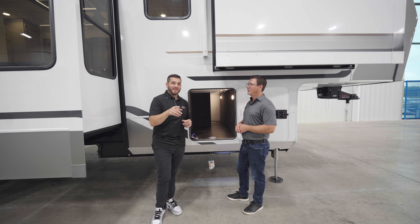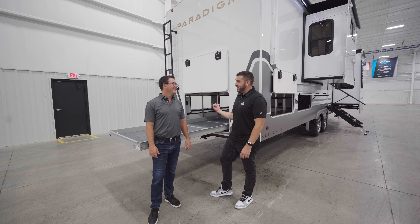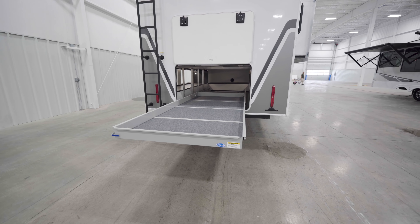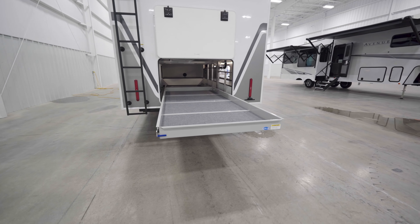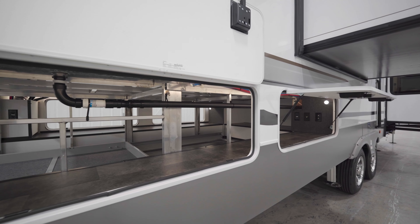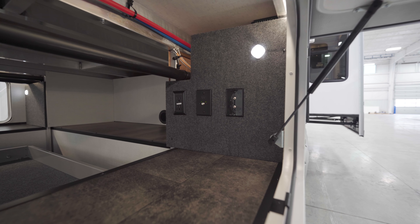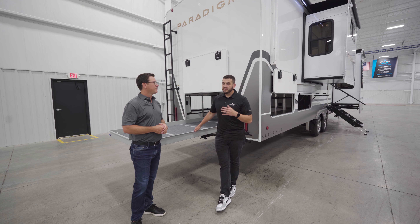The rear storage on this 385 FL is massive. Because the bedroom is lifted up, Alliance put a 10-foot pull-out tray on the back end to use that dead space. You'll have four storage doors opening that 101-inch wide body chassis, plus motion lights and 110-volt outlets inside so you can charge gear. That pull-out tray supports up to 800 pounds.